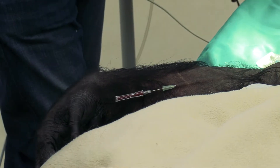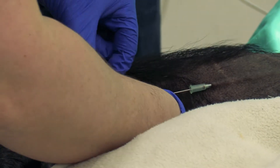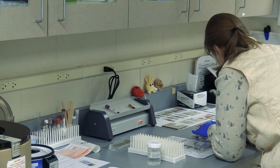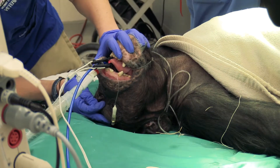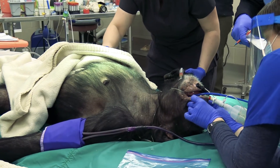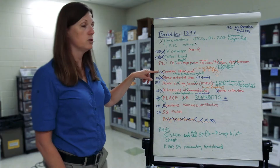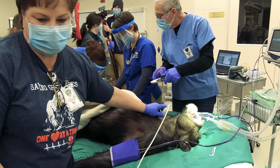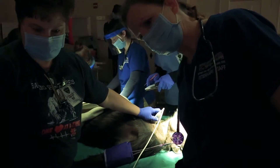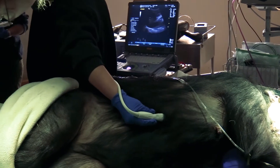We put in a catheter so that we can give fluids. We collect blood and there are a lot of different tests that we do to look at their overall health. We do a very thorough exam that includes looking in their eyes, ears, and nose. We do a cardiac ultrasound, performed by a human ultrasonographer that comes in from out of town to help us with this project. We also ultrasound the abdomen and take a look at the uterus and all of the other organs inside the abdomen.